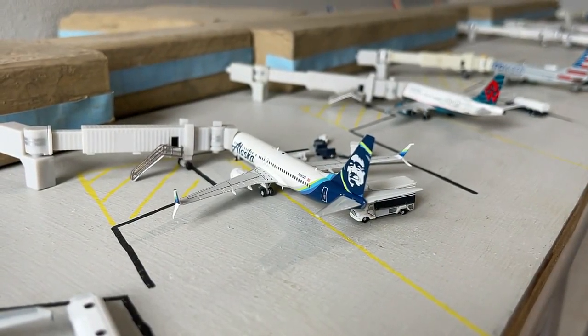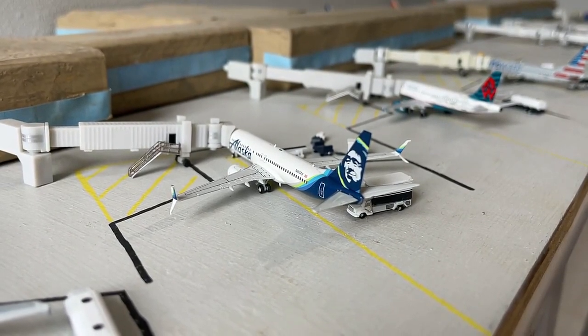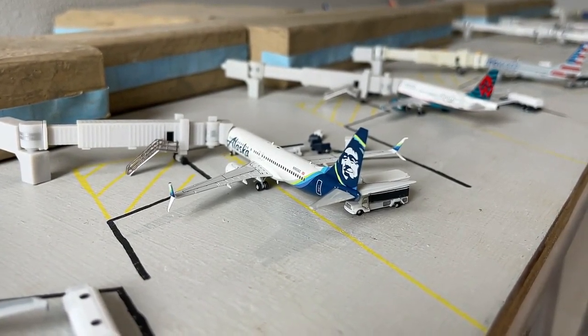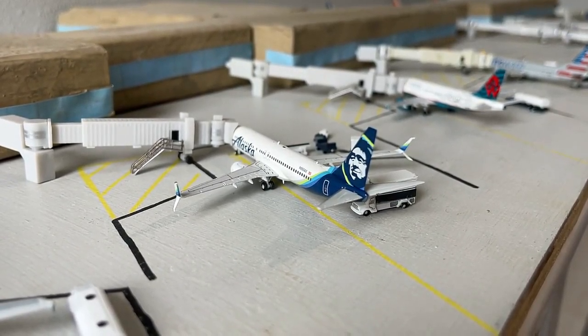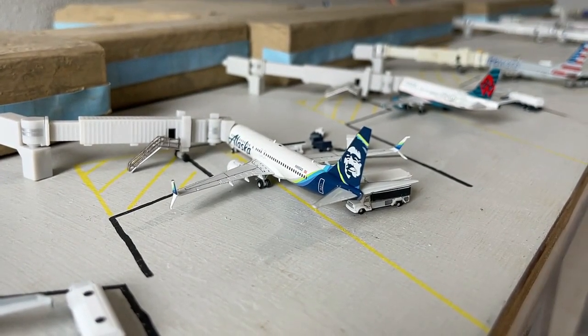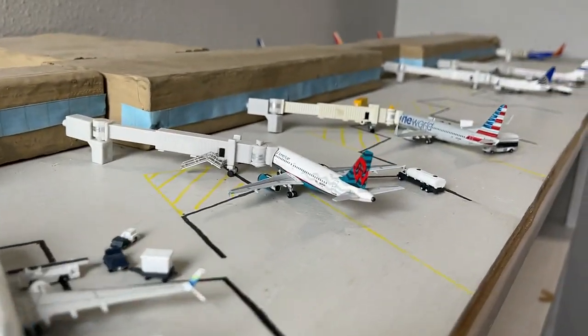Next up we have this Alaska Airlines 737-800 in the normal livery. He's currently loading up with non-stop service out to Portland, Oregon for us today. This service is actually on a 737-700, which is very cool, but unfortunately I don't have that model, so the 737-800 will have to do for now. Super cool to have that there — what a W for Alaska.